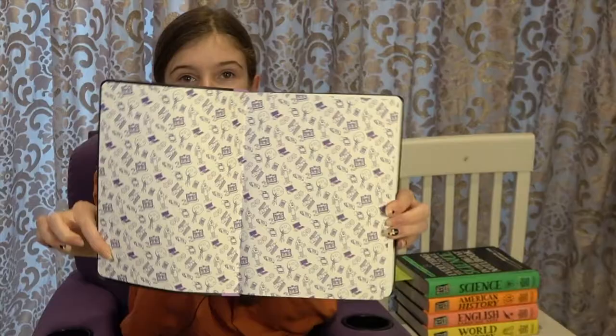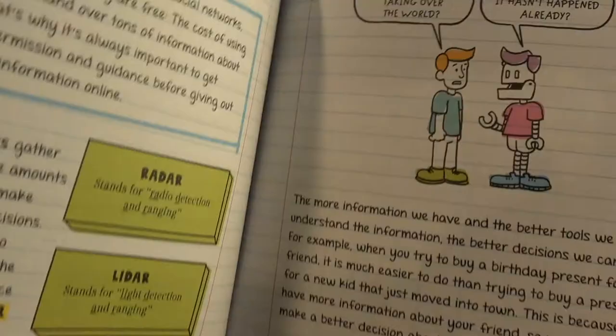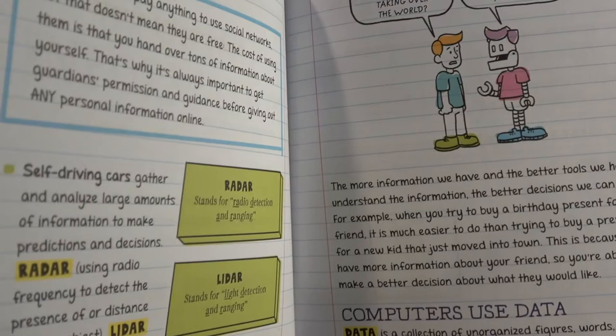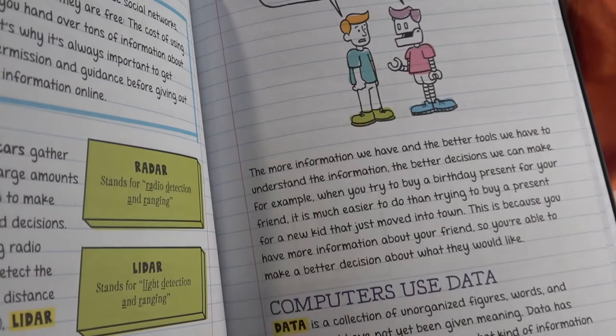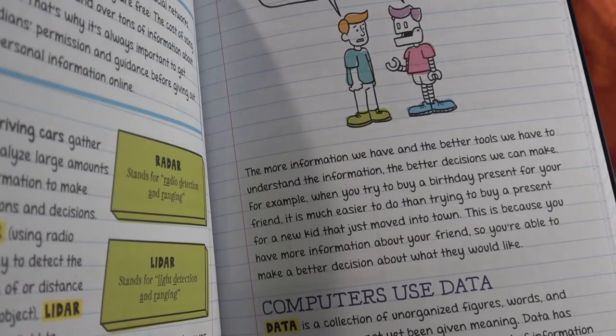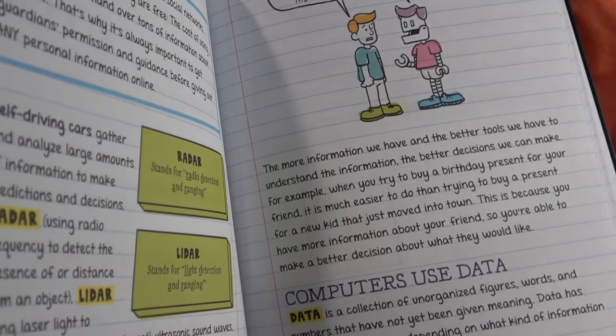The Big Fat Notebook series has a bunch of different books — each book covers a certain subject. The one I'm holding up right here is Everything You Need to Ace Computer Science and Coding in One Big Fat Notebook. Each book has its own color-coordinated theme. This one is purple, and when you open it up it's literally in this notebook format with different fun doodles, funny little jokes, and relatable scenarios.